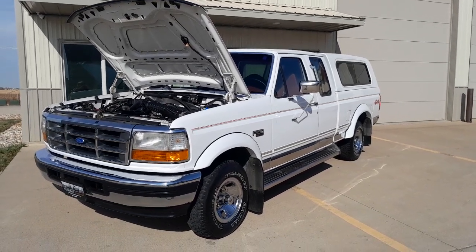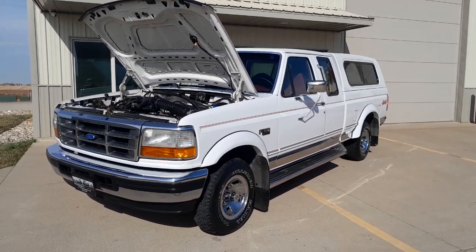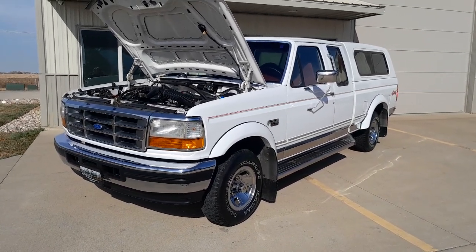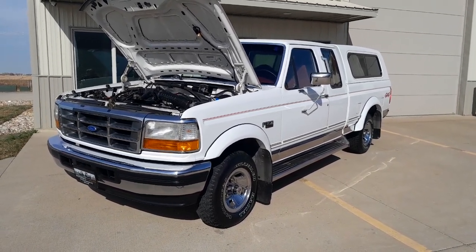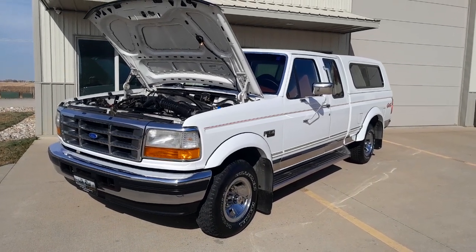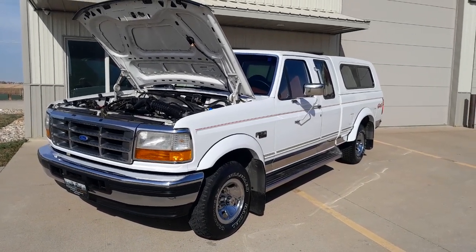Good afternoon everyone. Ron again with Peterson's Classics here in sunny Sioux Falls, South Dakota. Bringing you today a 1996 Ford F-150 Extended Cab XLT 4x4 with 65,000 original miles.